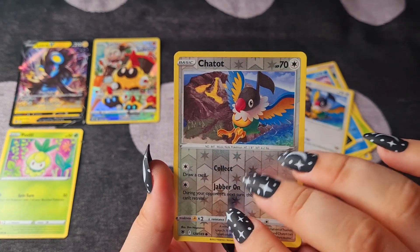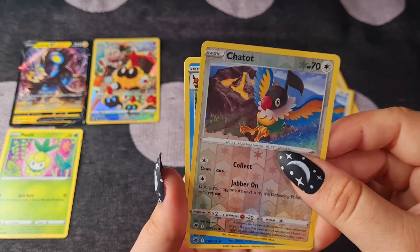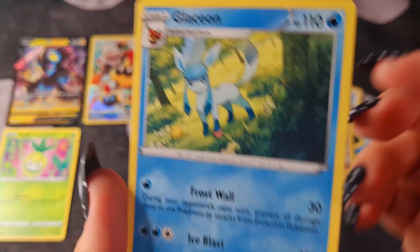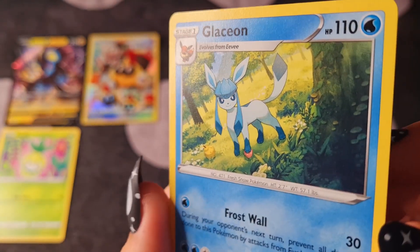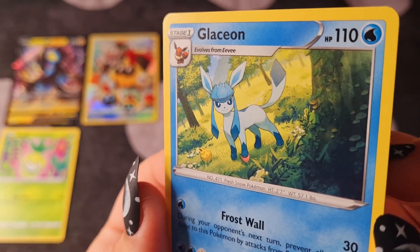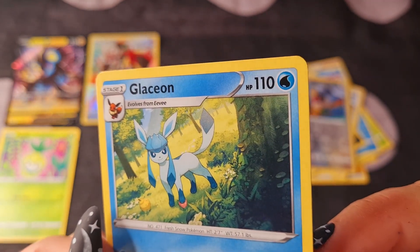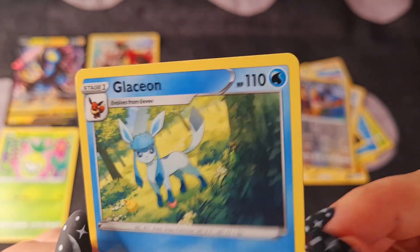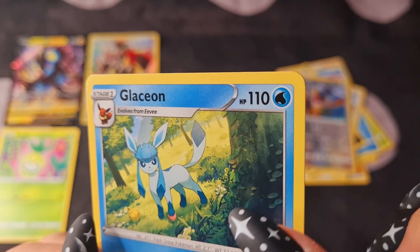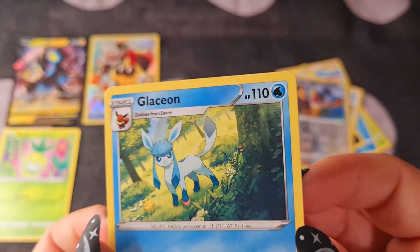A Reverse Holo Chatot. And a Glaceon — non-holo but that's okay, it's still really beautiful. The trees, and I love this ivy growing on the tree here. It's really nice.